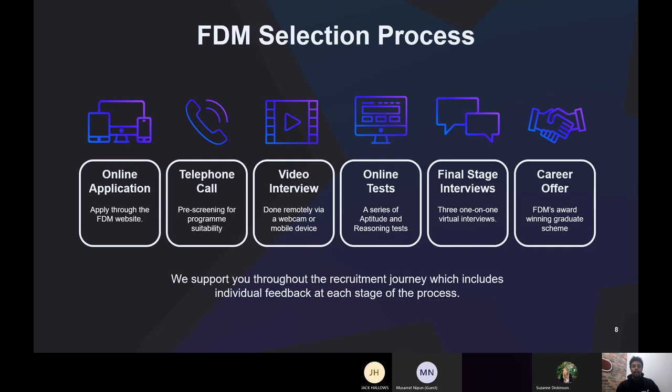After the video interview, if successful, you move on to online tests — a series of aptitude and reasoning tests. These include IT aptitude, verbal reasoning, numerical reasoning, and a set notation and Venn diagram test. Those are the specific ones we use, though different businesses will have different ranges — usually aptitude or reasoning tests.